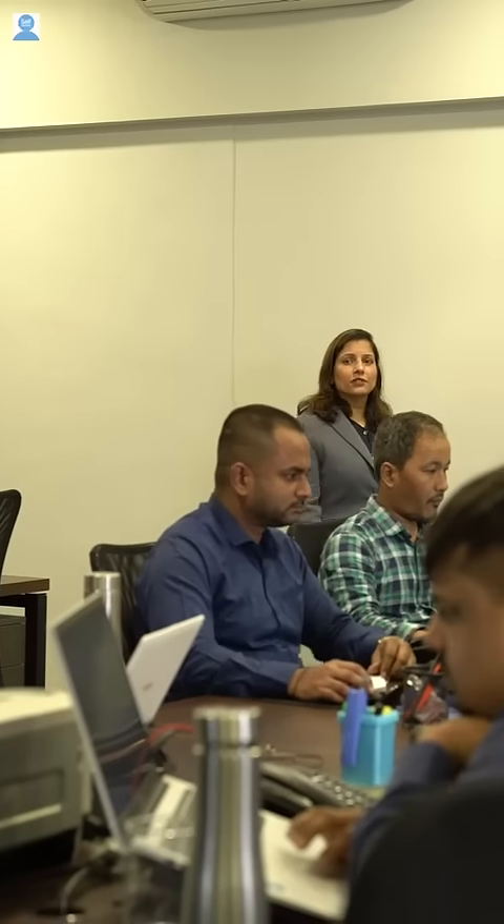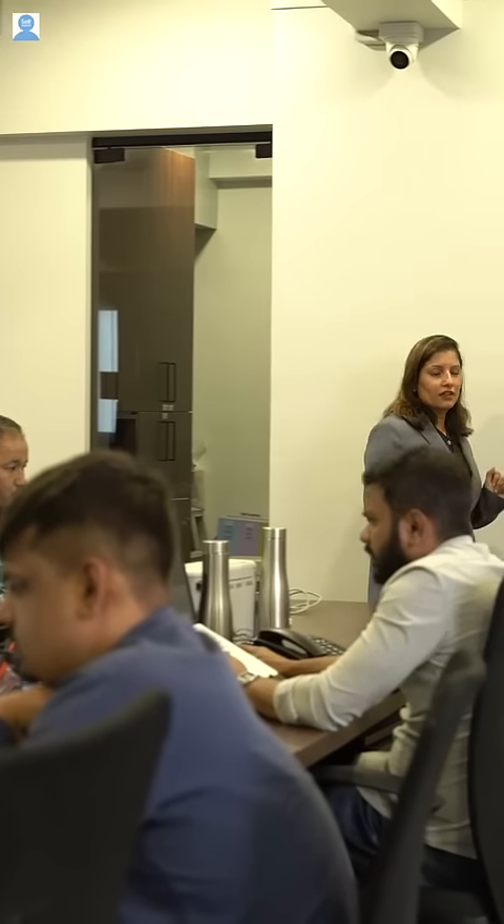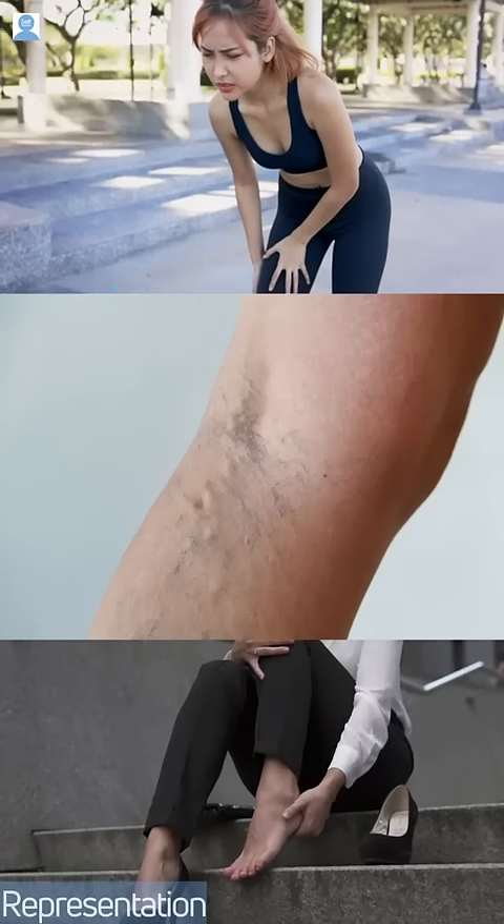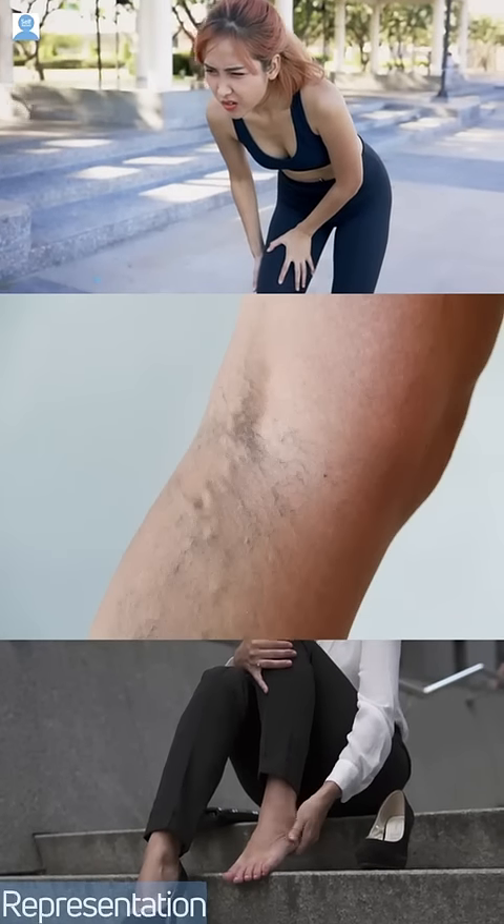Hi, so today we are here to discuss about the most neglected disease, varicose veins. Varicose veins are the swollen blood vessels that appear on the skin as a cluster of blue and purple veins.